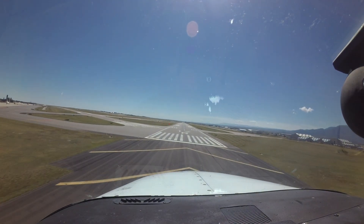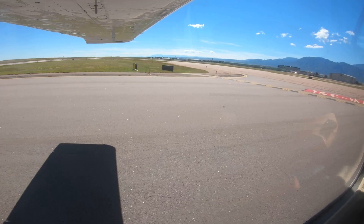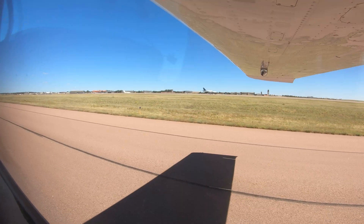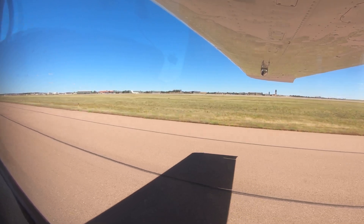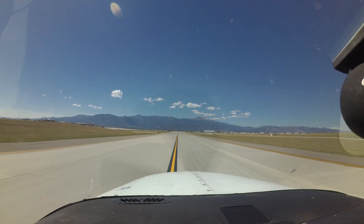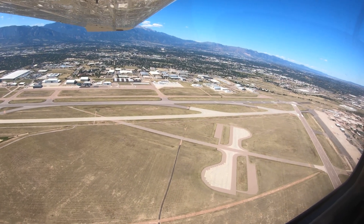Being aware of the hotspots and other configuration issues at KCOS will help pilots make better decisions and, along with the air traffic control tower, keep the operation safe and efficient. We hope this short video helps you prepare for your trip to the City of Colorado Springs Municipal Airport — it's always better to know before you go.